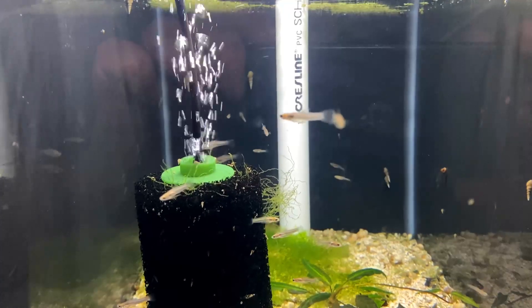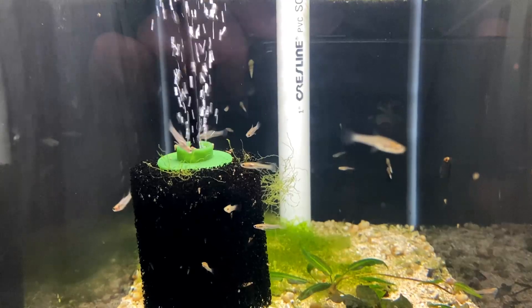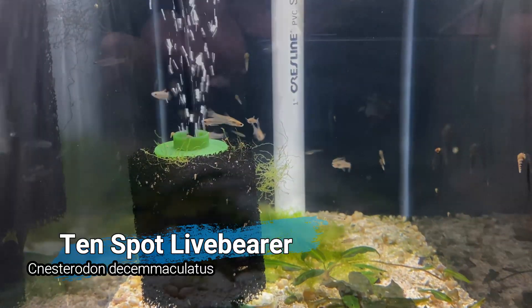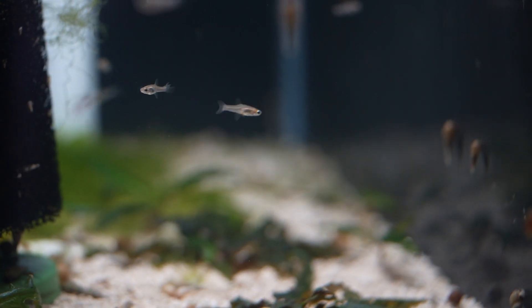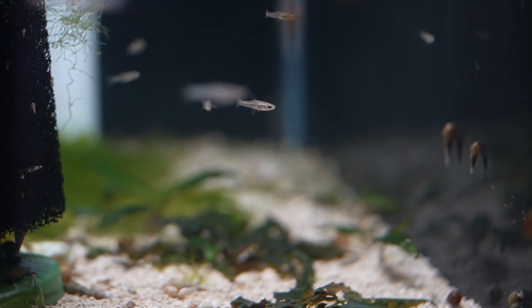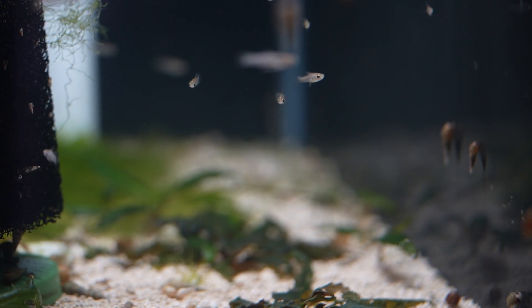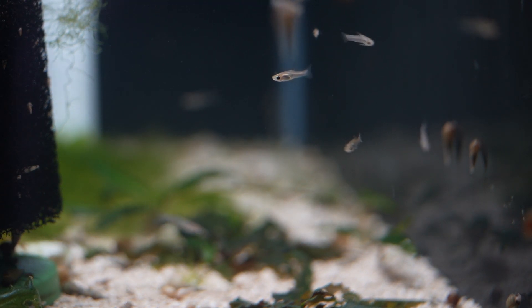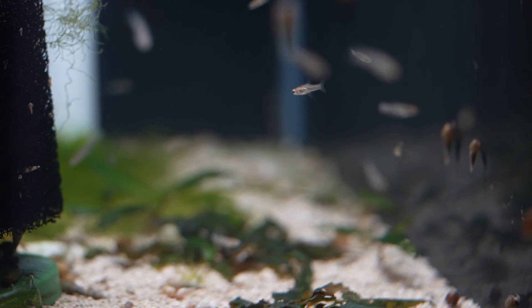The first fish I want to talk about is one I picked up at the swap — the 10-spot livebear, or Xenotoca demiaculatus. In researching this fish, I was not able to find a ton of information, but I did find a little bit of info on Fishbase.